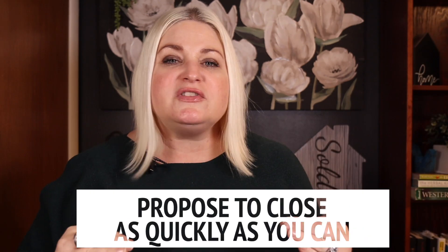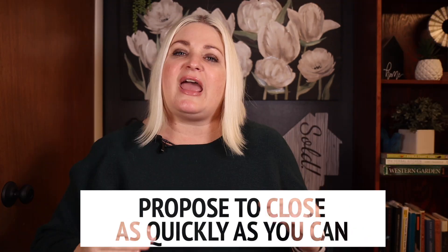Four, propose to close as quickly as you can and only include the contingencies that you actually need.